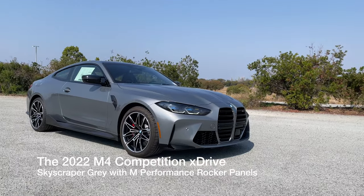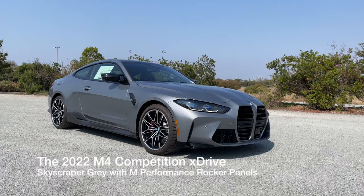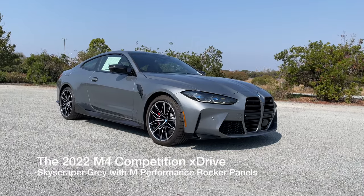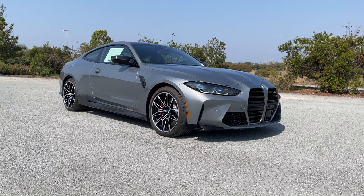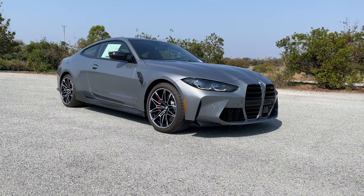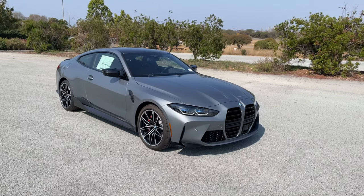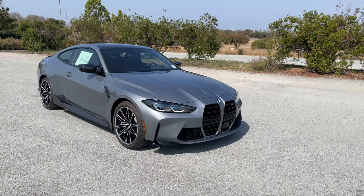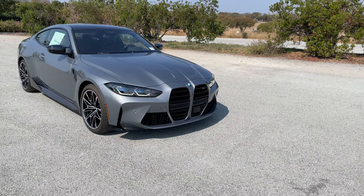Welcome back to the channel. Today I've got yet another 2022 car — this is the M4 Competition Coupe X-Drive version. Like the M3 for the 2022 model, you now have the optional X-Drive to be added. It's really a sleeper car because there's no X-Drive badging like you'd normally find on other X-Drive vehicles, except for the M cars.